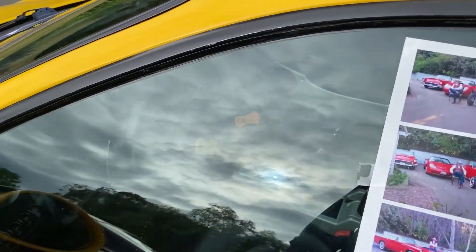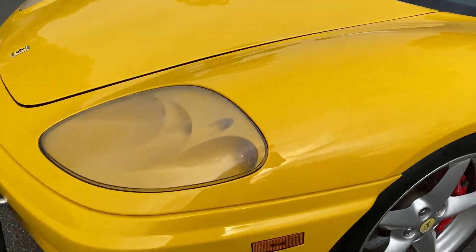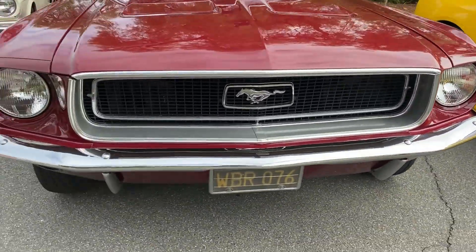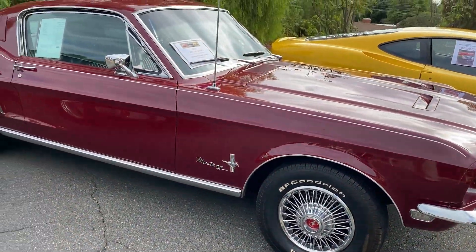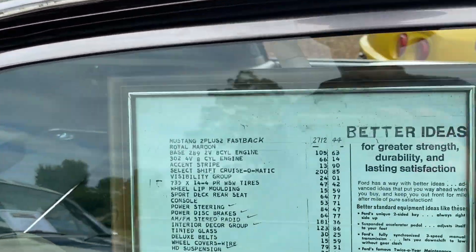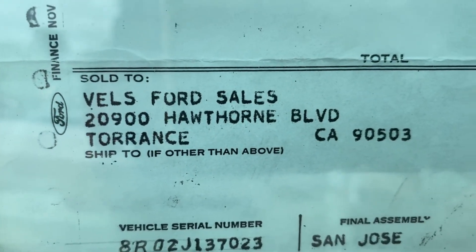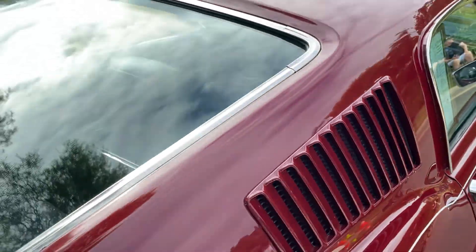I wonder if that's a 6-speed. Let's take a look. It is not. 68. What is that? Yeah, 68. I had a '68 Mustang, so that's a fastback. This is super clean. I like this original build sheet or window sticker, really. Came in right to Torrance. Automatic. Good-looking car.